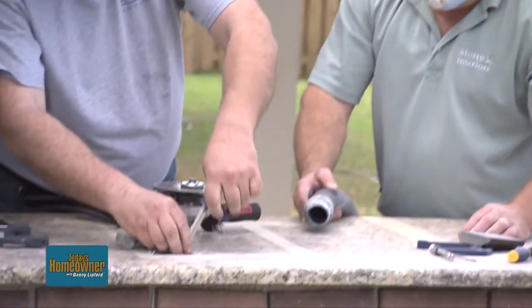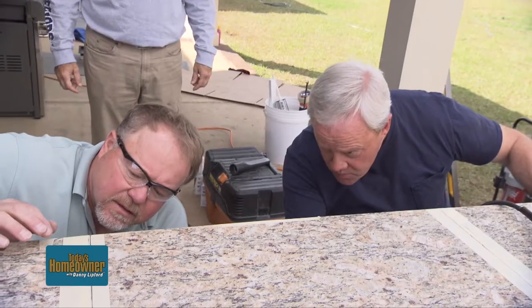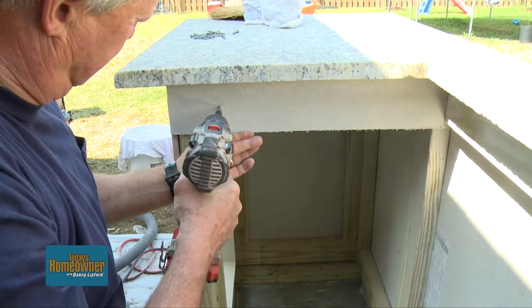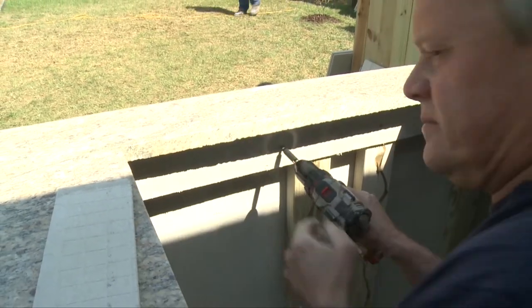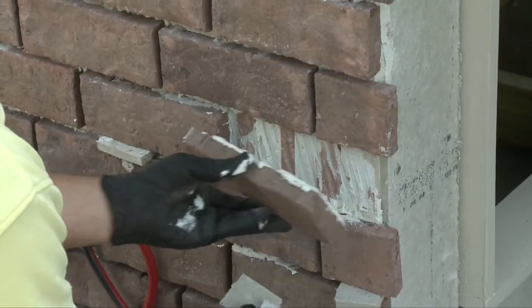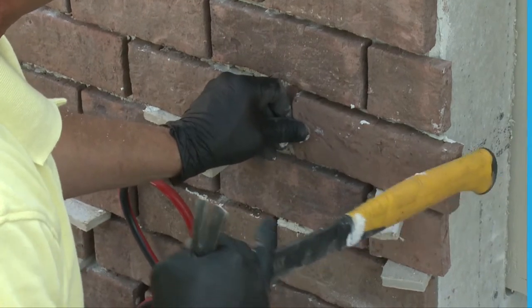With the addition of the stone countertop to Autumn and Ashley's outdoor kitchen, we've really turned a corner. But there's still a lot of work to be done. Inside the grill opening, I'm adding a quarter-inch layer of cement backer board to create a heat shield between the grill and the cabinet frame. We also have more split bricks to apply, but we need to start adding mortar to the ones that are already up.